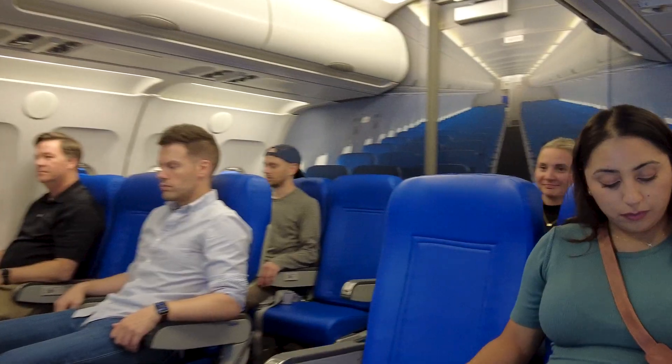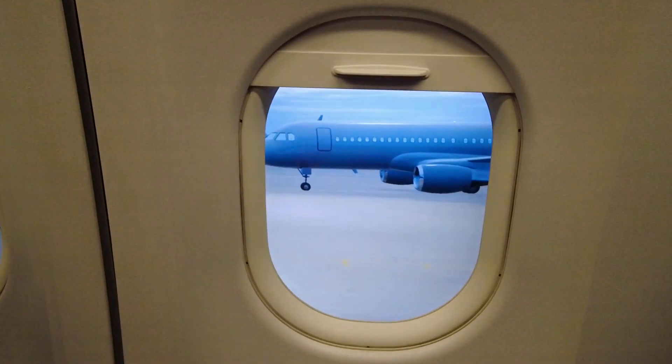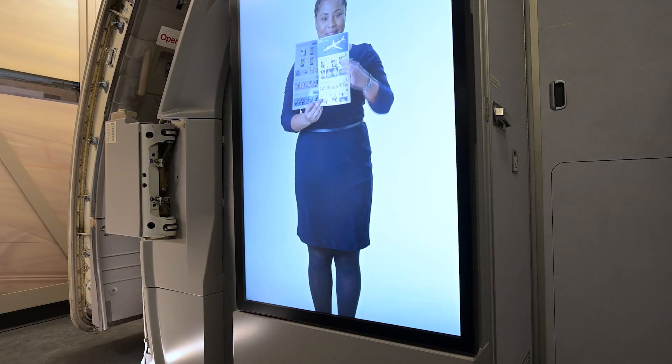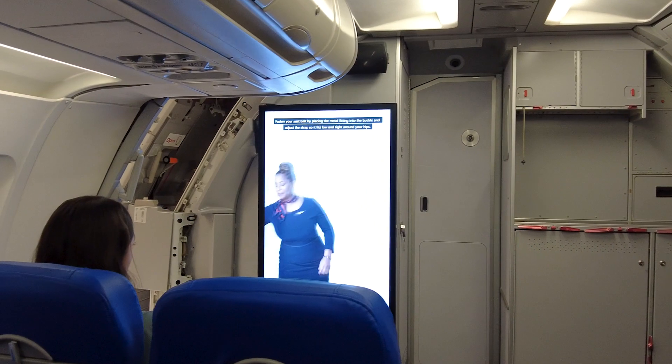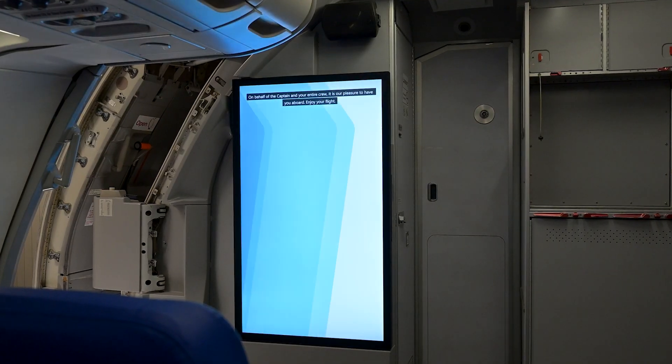You walk down the jetway to your plane and you're walking into an actual plane. You have a seat on the plane, you look out the windows and you see the actual airport — baggage handlers moving around, people on the tarmac. Then on the front monitor you see a flight attendant telling you the safety instructions and giving you a download of what's going to happen throughout the experience.